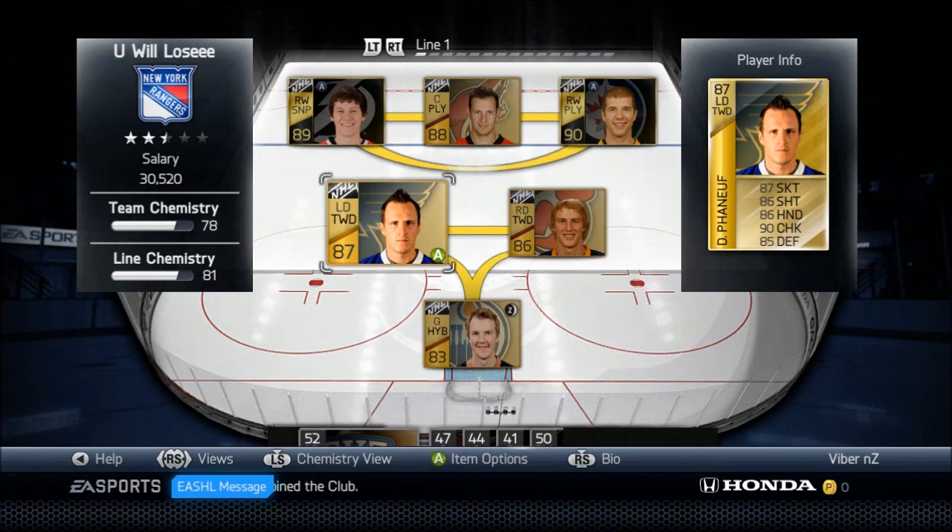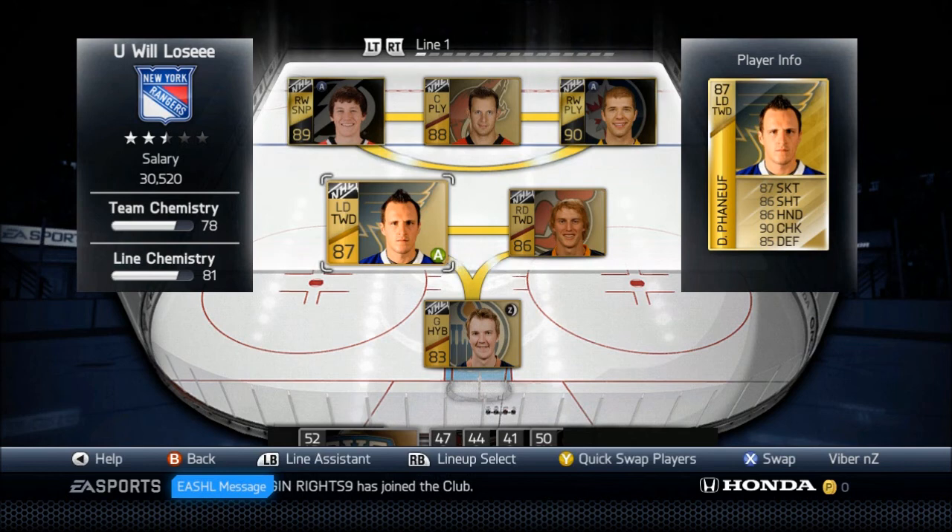His price has been going down, so if you have 70k that you want to use, get Dion Phaneuf. He will build your team up, he's a very good player, and I recommend getting him.